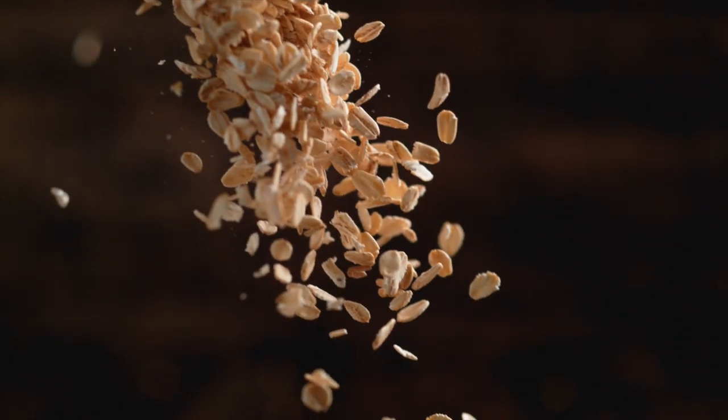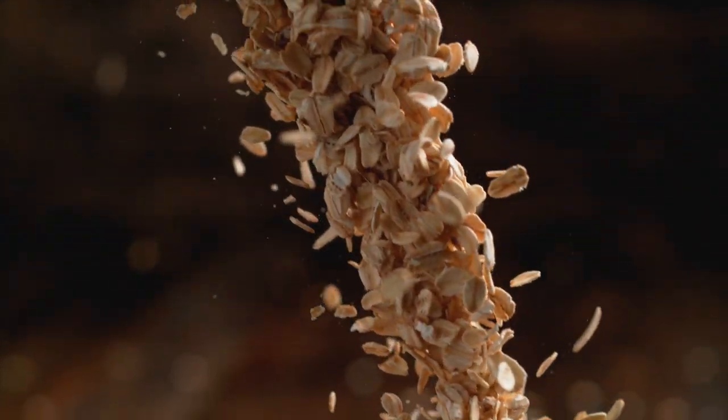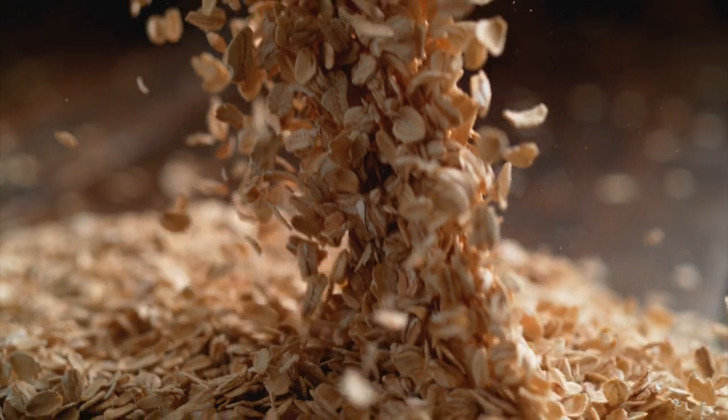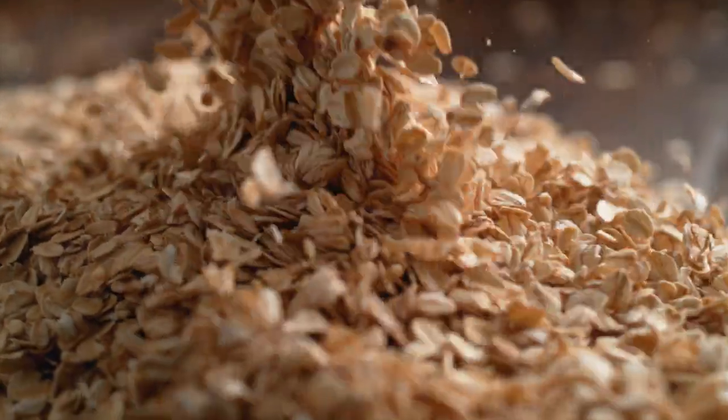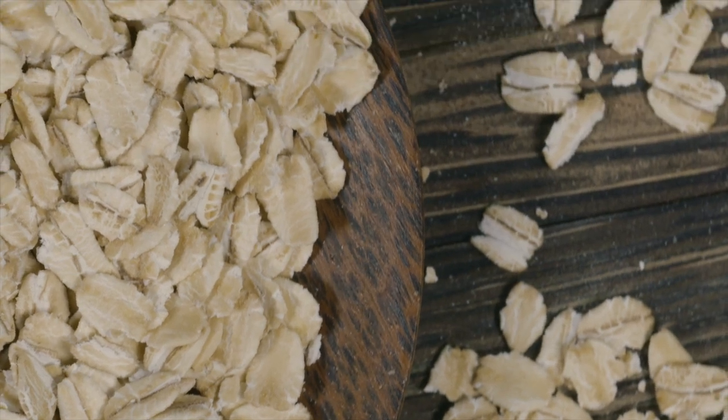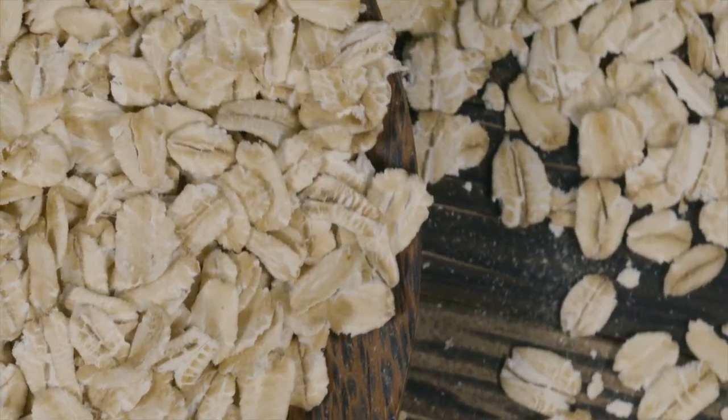Number 1: Oats. Oats are high in soluble fiber, which can help to lower cholesterol levels by binding to cholesterol in the digestive tract and carrying it out of the body. This can help to reduce the risk of plaque buildup in the arteries.